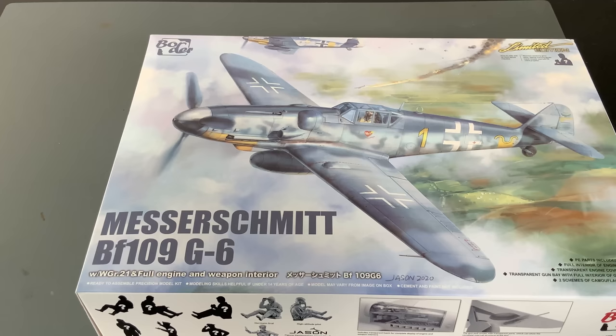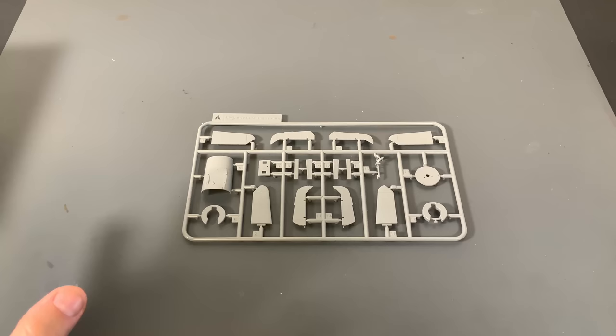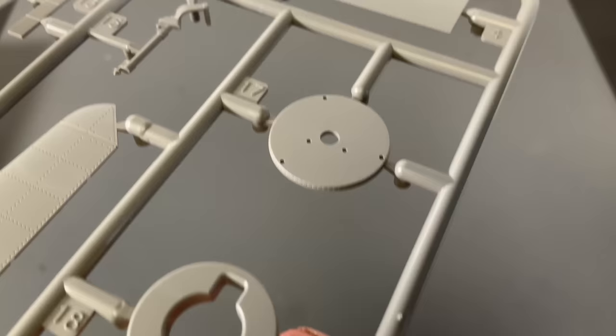Let's take a look at the sprues in order. I have to admit I took a quick little peek at them because I have to cut them out of the bags before I show them to you. Going right into it, I am very, very impressed, and I'm going to show you what I'm talking about. We're going to start off with the A-sprue and zoom in on each one to show you the up-close detail of this entire kit.